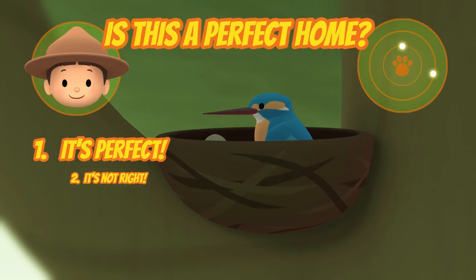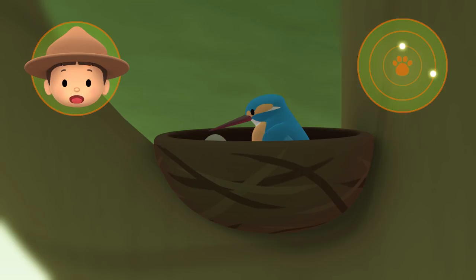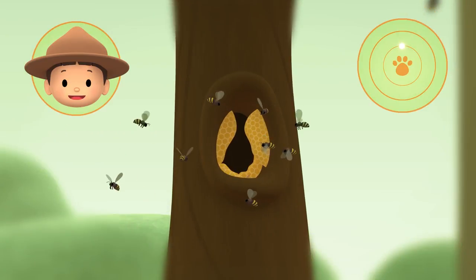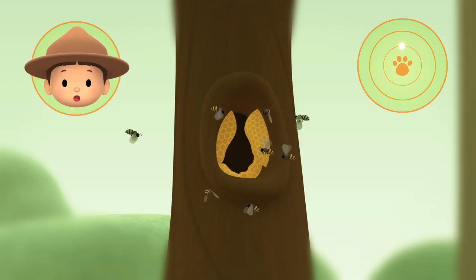Can you see what that is? Yes, it's a bird's nest. So we should look somewhere else. What is that? Is that a tree with a hollow? Yes, it is. And there's a beehive. Good job, Hero. We're coming over.